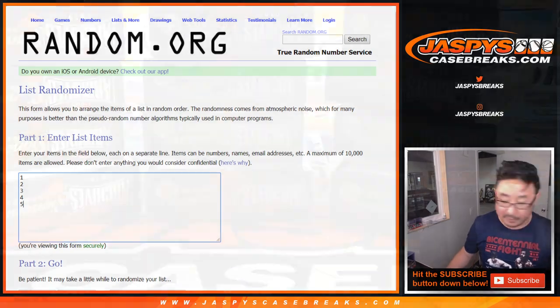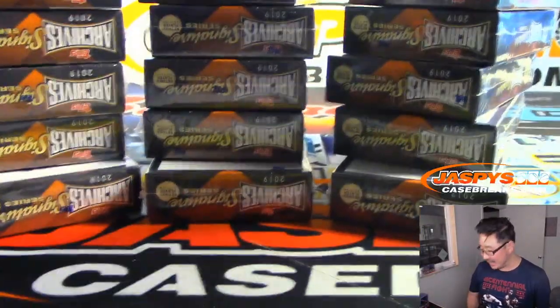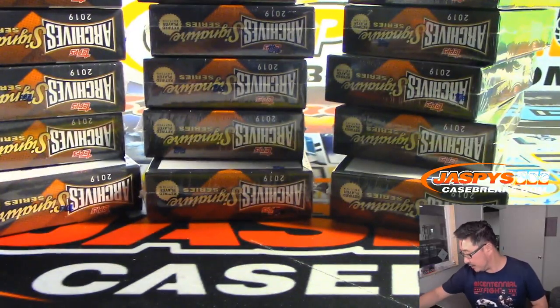Their box numbers are right here, but first let's select a stack. We've got three stacks of five. There it is.